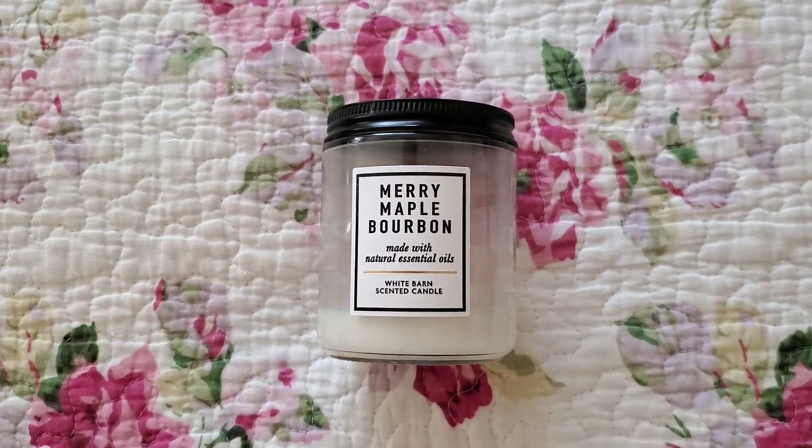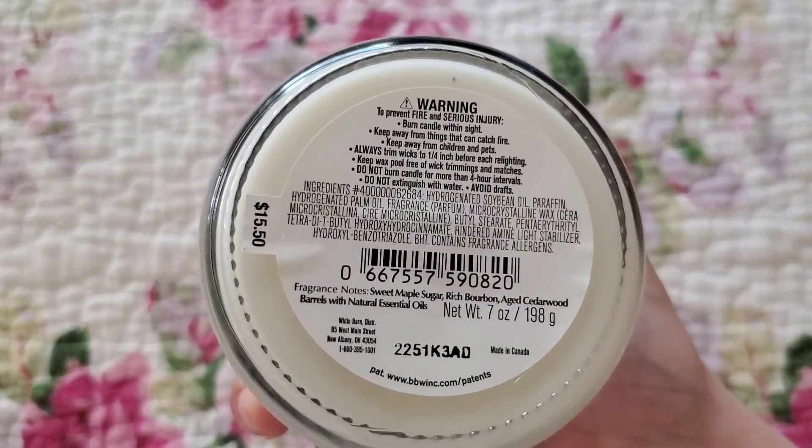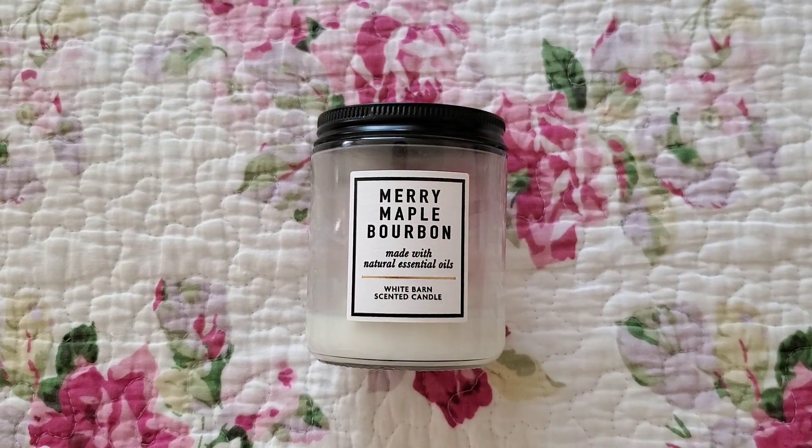I think the reason is the scent notes in Merry Maple Bourbon: sweet maple sugar, rich bourbon, aged cedarwood. I thought it was an odd combination — the syrupiness from the maple mixed with a slight saltiness from the cedarwood reminds me of sweet and salty popcorn, which is not my thing. But the more she burned it, the more I loved it and it was strong. I probably should have gotten this in a three-wick. I would recommend it but it's not a blind-buy-safe candle.